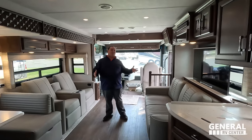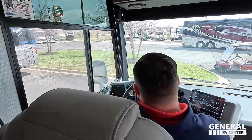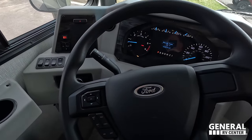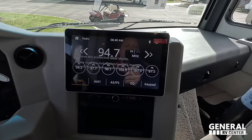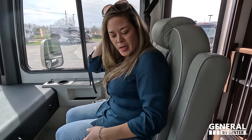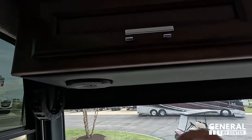Alright, we're starting up front in the cockpit area. The 7.3 liter V8 — one of the best cockpit areas. Auto leveling controls right here, cup holders, and a cell phone storage area for when you're in transit. Over here we have our cameras, radio screen, Apple CarPlay, and Android Auto. The seats do swivel, which is great, and there is some storage above — a good amount of storage right there.